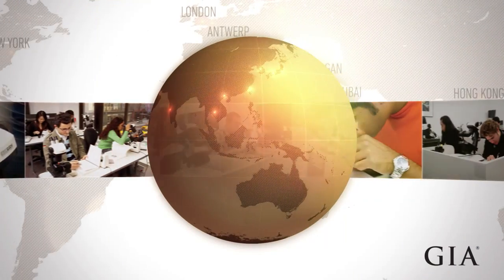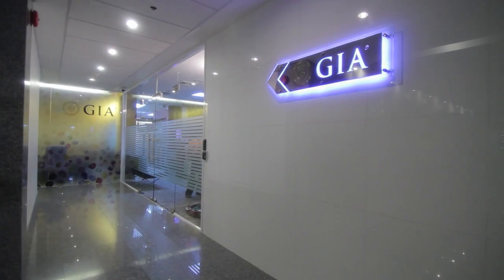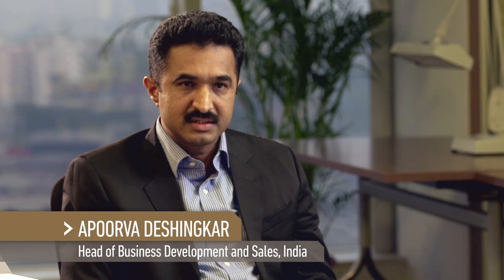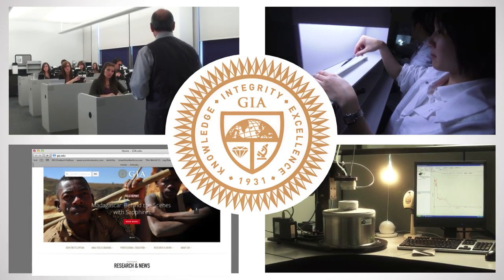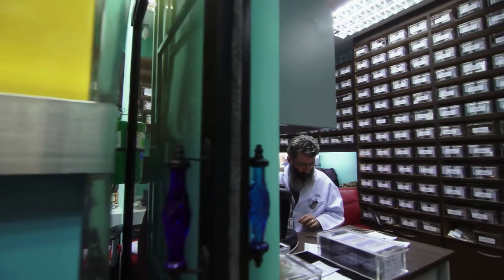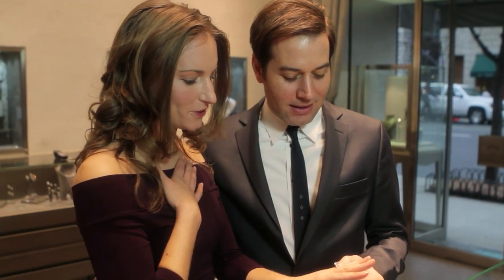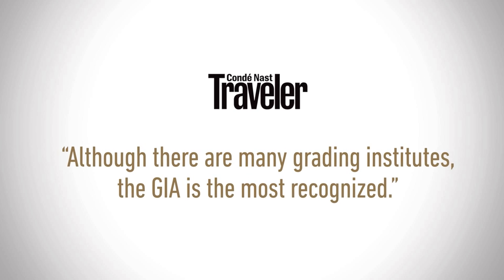GIA's global presence creates a shared environment of accuracy and assurance. GIA is a not-for-profit organization which makes sure that whatever grading results are produced by the GIA Lab are absolutely unbiased and dependable. This is the legacy that ensures GIA's position as the leading source of independent, trusted information on all questions related to gemstone quality, and it is this legacy that has been lauded by independent sources around the world.